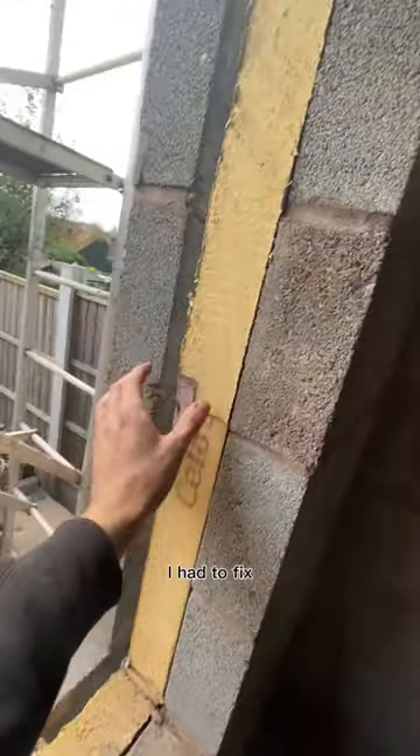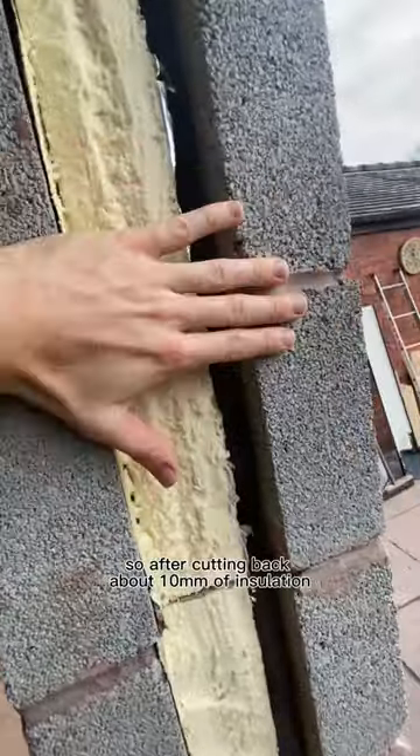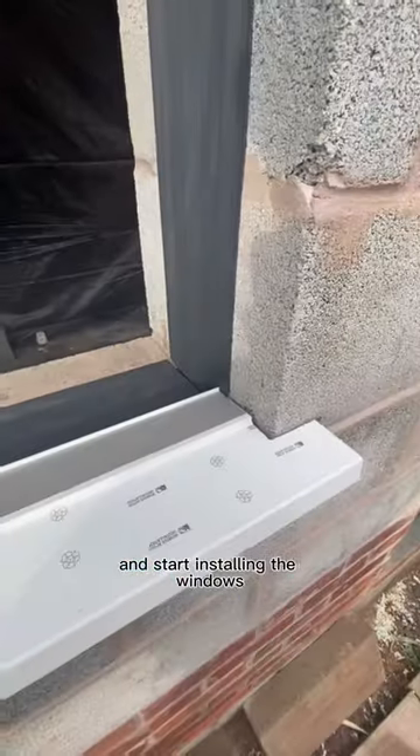But before I could install them, I had to fix a small problem with the cavity insulation. Due to my lack of experience, I didn't realise that the cavity closers actually sunk into the cavity. So after cutting back about 10mm of insulation, I was finally able to get those cavity closers in and start installing the windows.